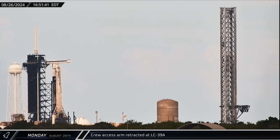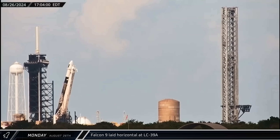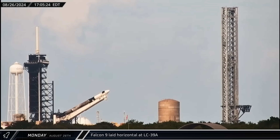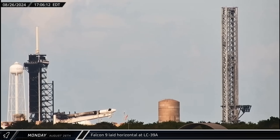On Monday afternoon, the crew access arm was retracted away from the Dragon capsule Resilience at 39A. A short time later, the rocket was laid back down into a horizontal position. Thanks to a post from SpaceX, we know that there was a helium leak on the ground side of the quick disconnect umbilical that needed to be addressed before launch.